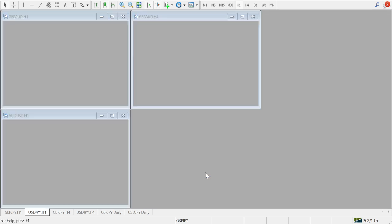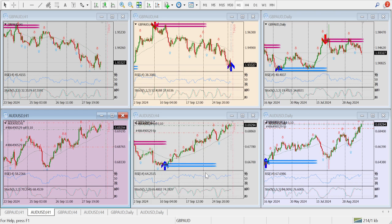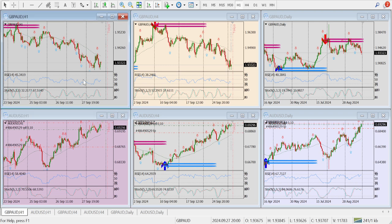Coming to AUDUSD. I think the market was going up and is now in a loss. Now again the market has shown a reversal sign here. In AUDUSD I can see a double top from here. And on the daily timeframe there is a raised support at this level. So I will take a buy signal here.